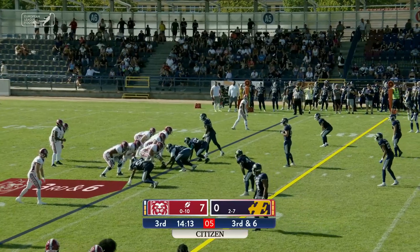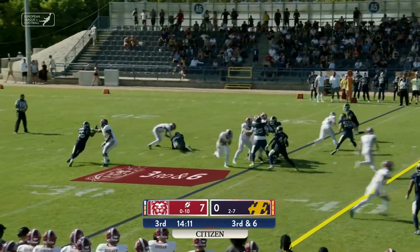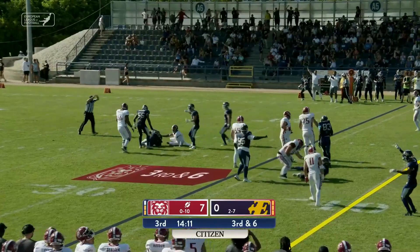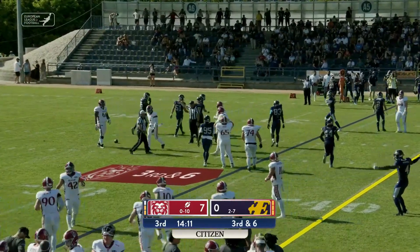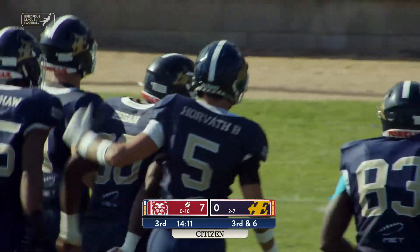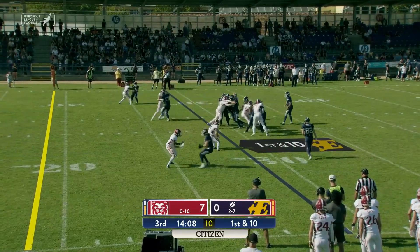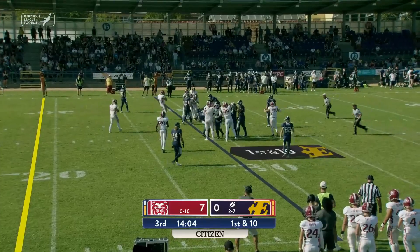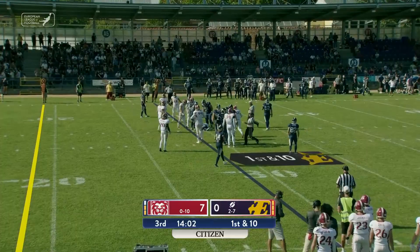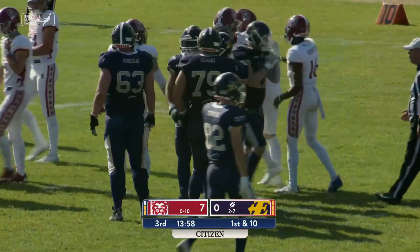One receiver off left, one off right, a back in the backfield for Perkins Jr. He'll take the snap, and it's a botched exchange, and it will be recovered by Faribar deep in Frog territory. The handoff goes inside, and it is going nowhere fast as the Prague Lions swarm the ball carrier and drop him in the backfield.